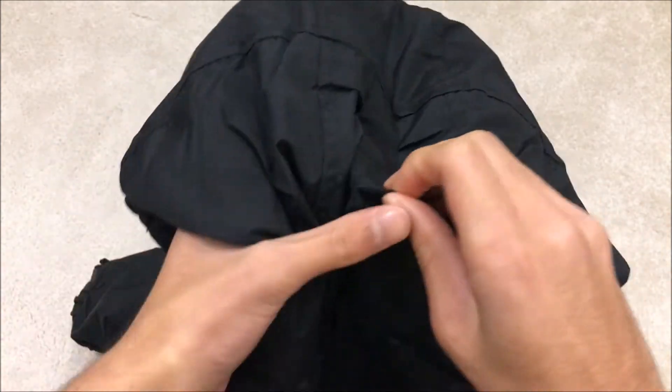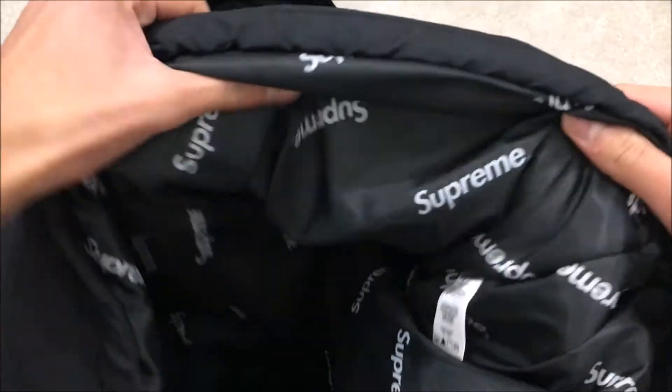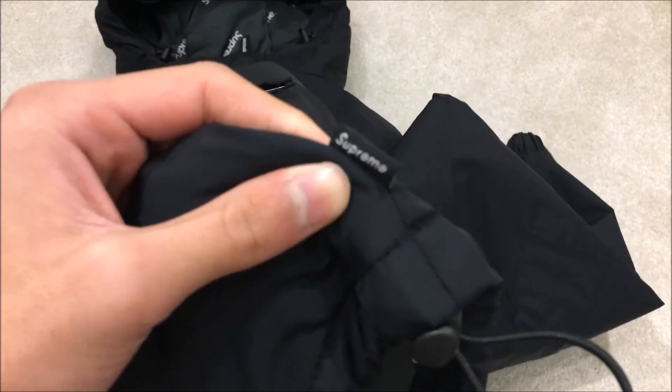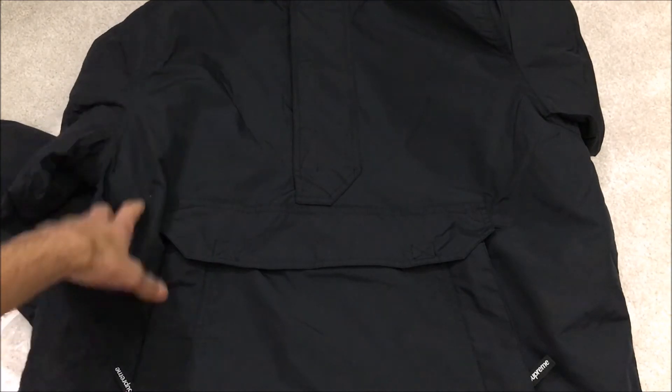On the back of the hood there's a little velcro strap, which I think is for pulling the hood back. The inside repeat-printed lining feels really soft and silky. There's also a black Supreme tag on the side. That's my look at the Supreme Hooded Logo Half Zip Pullover in black, size small.